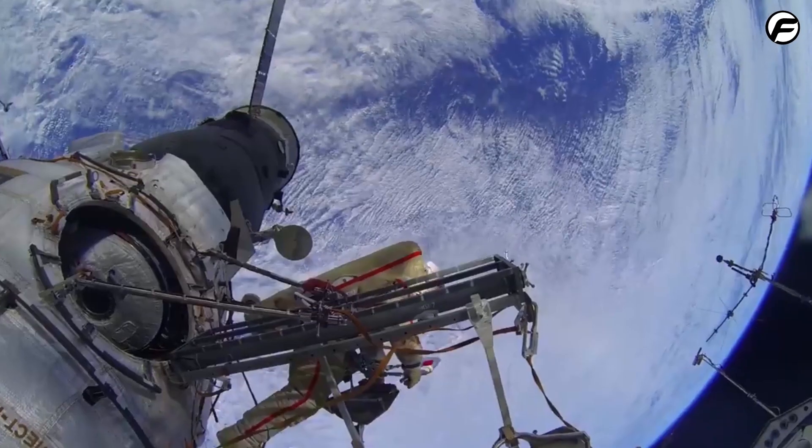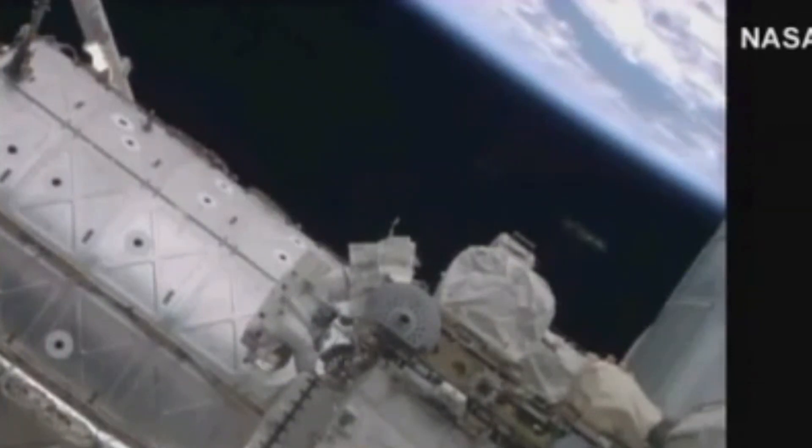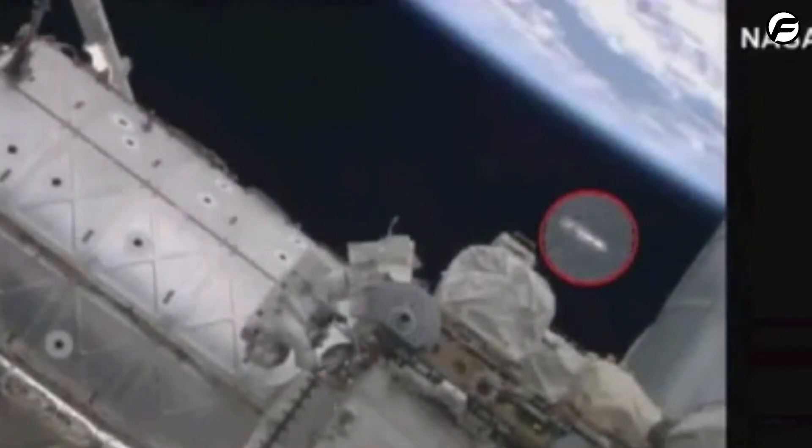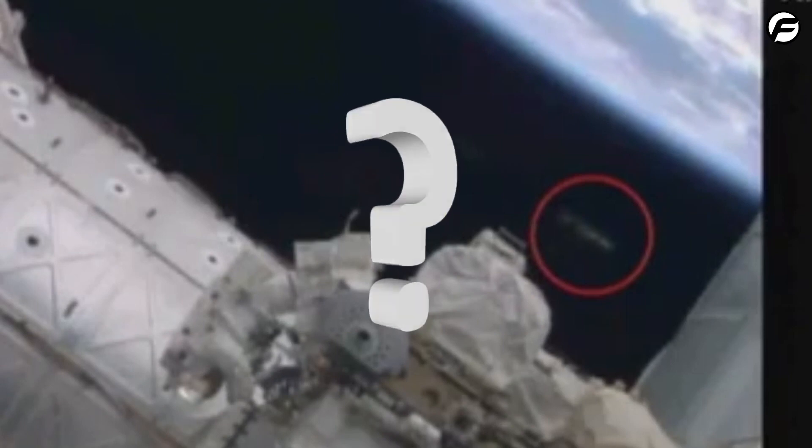The cameras occasionally catch something exciting. Sometimes people see a UFO-like object. When things get exciting, NASA cuts the live feed and changes to pre-recorded footage, which confuses viewers. They think the space agency is hiding something. What is NASA hiding?